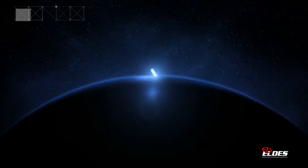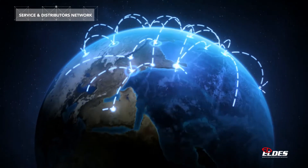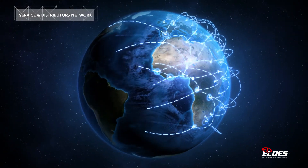ELDIS is based in Italy, but thanks to our service department, supported by our distributors network, we can easily reach every part of the world, ensuring constant assistance and quick response times.